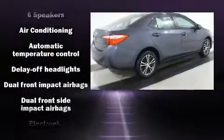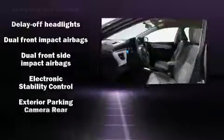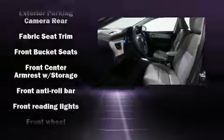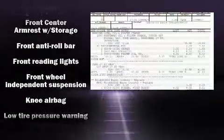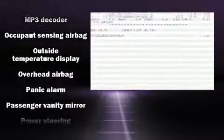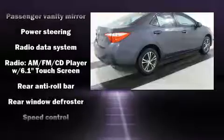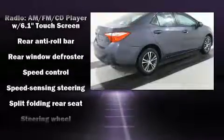Toyota ensures the safety and security of its passengers with equipment such as dual front impact airbags, head curtain airbags, traction control, brake assist, a panic alarm, and ABS brakes with electronic stability control. Supplementing mechanical systems, you'll maintain precise command of the roadway.